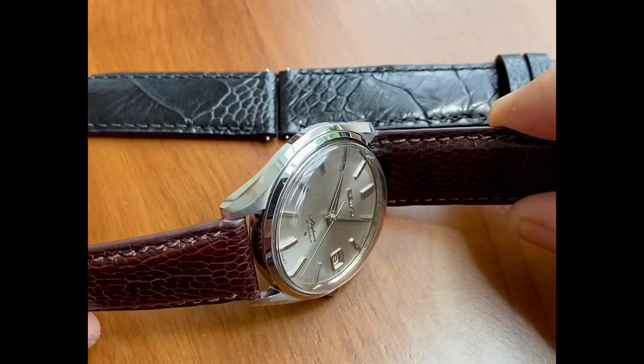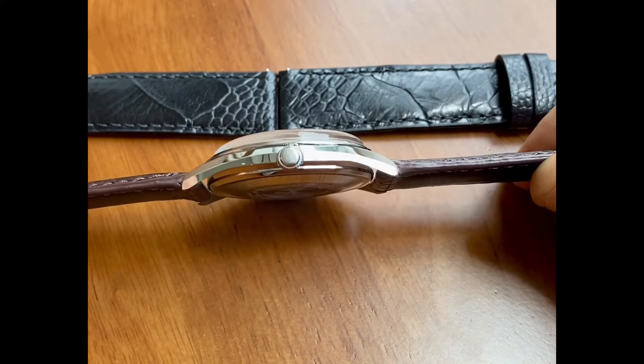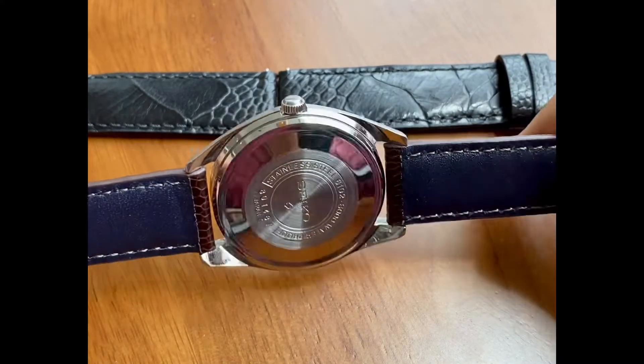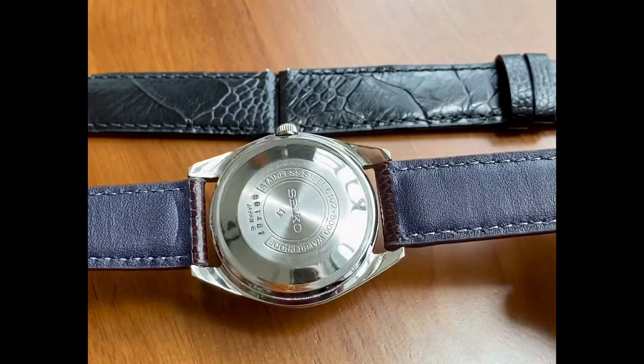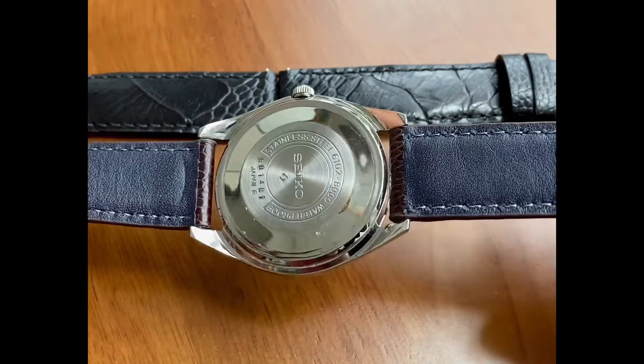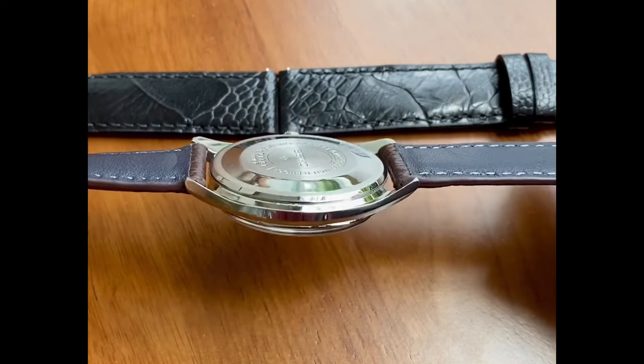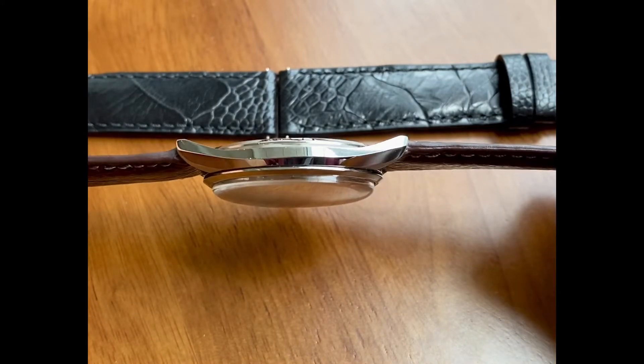Two or three years ago, I didn't see a whole lot of these really selling, but all of a sudden they're becoming quite popular — people are looking for them and asking for them. It's interesting how some of these underrated pieces are starting to pick up the recognition that they rightfully deserve.